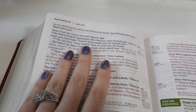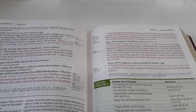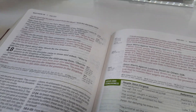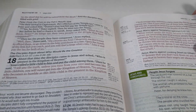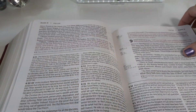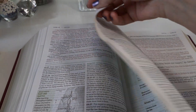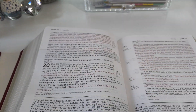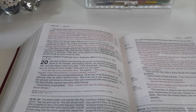I believe from the first edition this red is beautiful — it's not as pink as the other one. Alright, so this is the new, improved, updated, large print, red letter edition Bible.